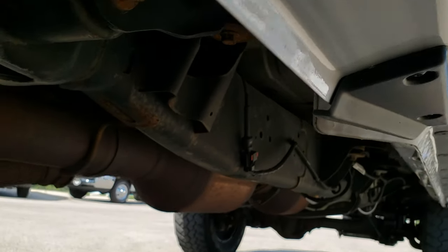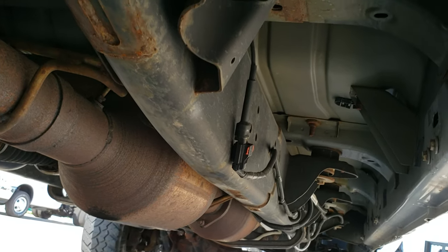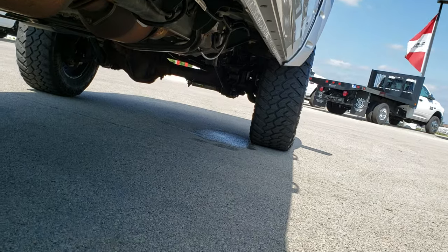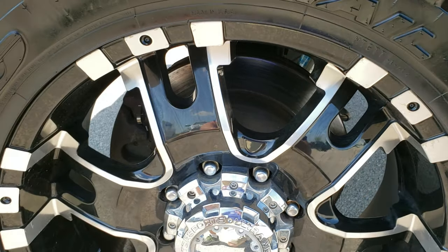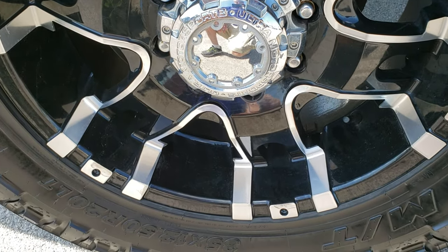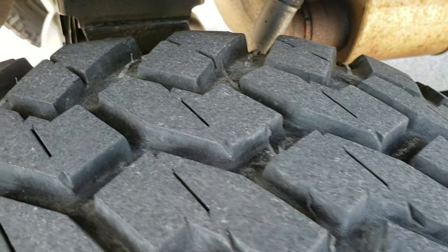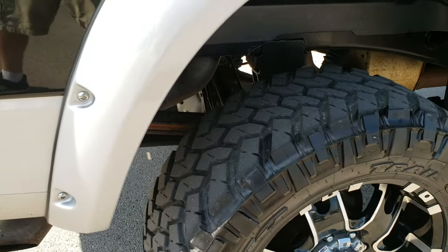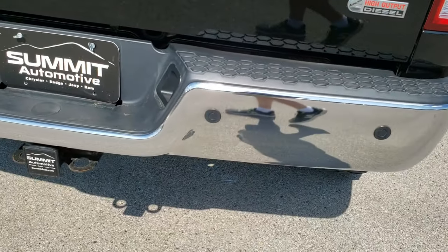Lower rockers all look really good. The frame and underbody is very clean on this truck, with very little corrosion. The back rim is in nice condition as well, and the back tires have a little bit more tread than the front tires. Frame and underbody down here is really nice. As we come around to the back, the rear bumper is very clean — no dents or dings on that.